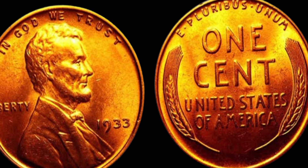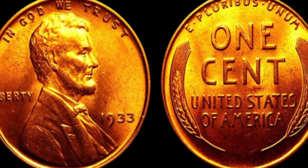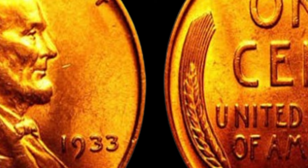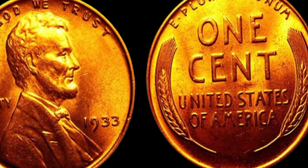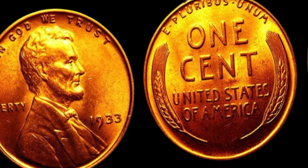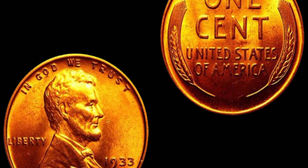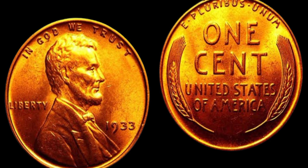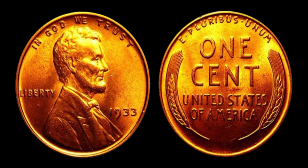But it's not just the scarcity of the coin that makes it valuable — it's also the history behind it. In 1933, President Franklin D. Roosevelt issued an executive order banning the minting of gold coins in an effort to stabilize the economy. This order also extended to the production of pennies, leading to the creation of a limited number of 1933 Lincoln pennies. The fact that these coins were minted during such a pivotal moment in history only adds to their allure and value.